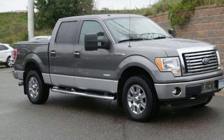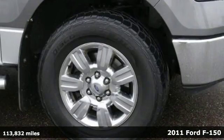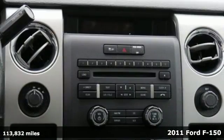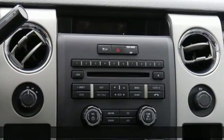It's a 2011 Ford F-150. Job after job, this truck is always ready for the next project. And it comes with all the amenities you need.